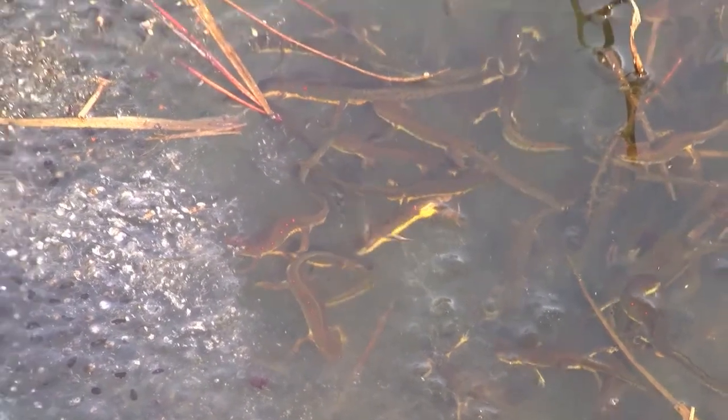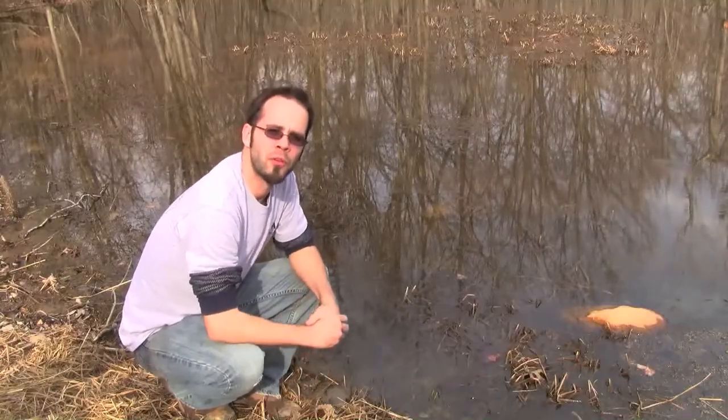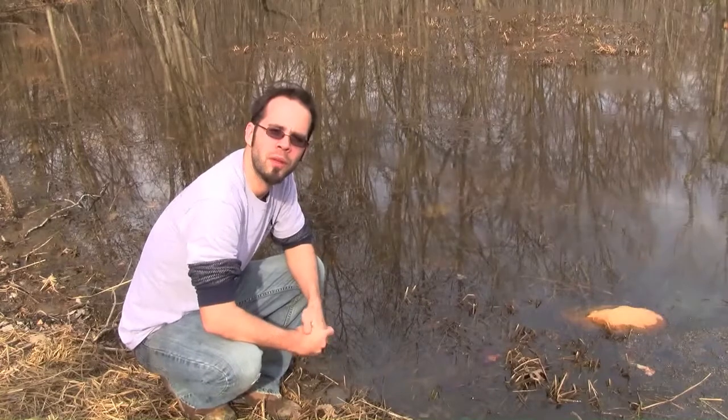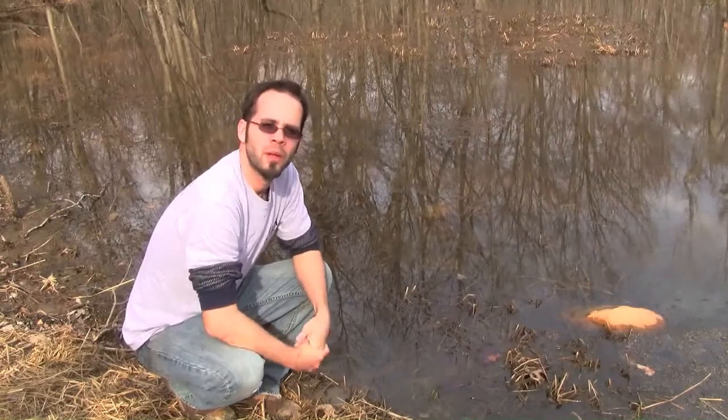Early spring can sometimes be a difficult time for those who enjoy the outdoors. We're in between hunting and fishing seasons right now, and many of the reptiles and amphibians are still inactive. On the first few warm sunny days I like to get out and try to shake the cabin fever.